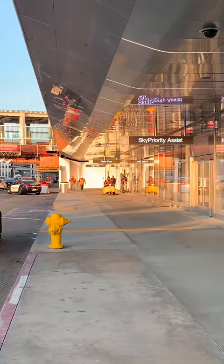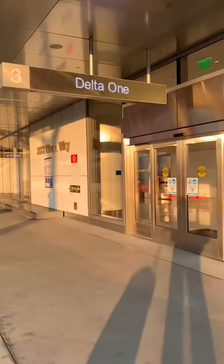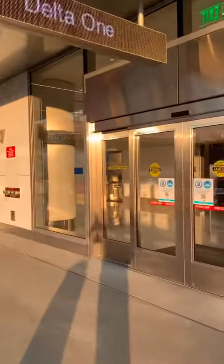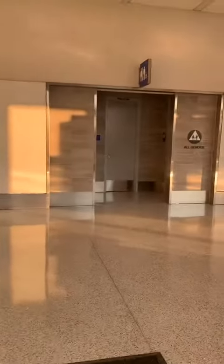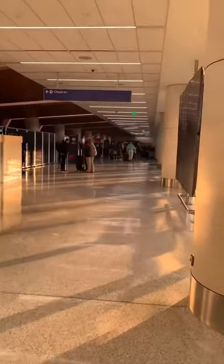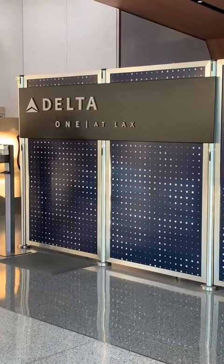I got this email from Delta Airlines before my flight out of LAX on Delta One, so I had to go check it out. They said to go to the doors all the way at the end of terminal three. This is the entrance, but I thought it would be right here — you actually have to walk back in the direction you just came from. The Delta One area is behind these temporary walls.